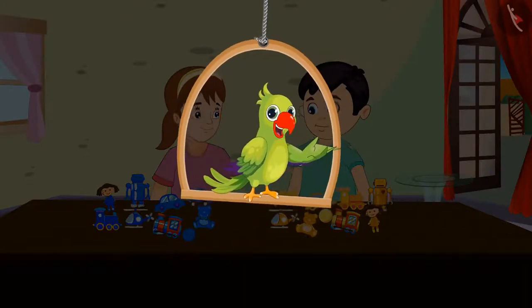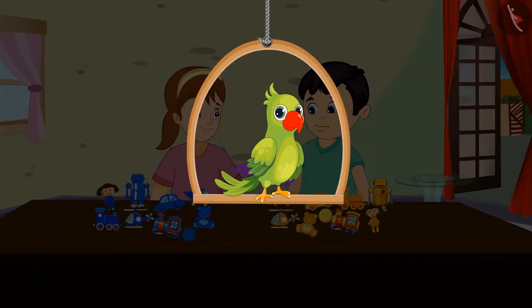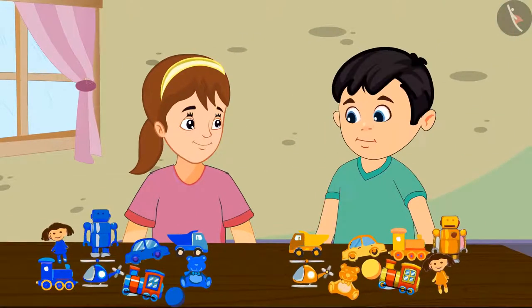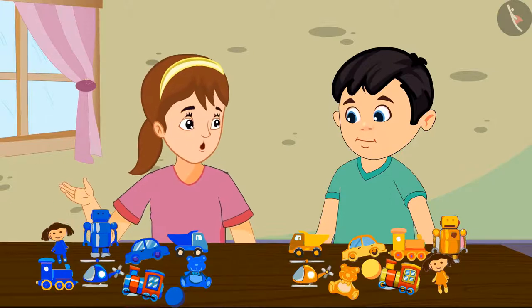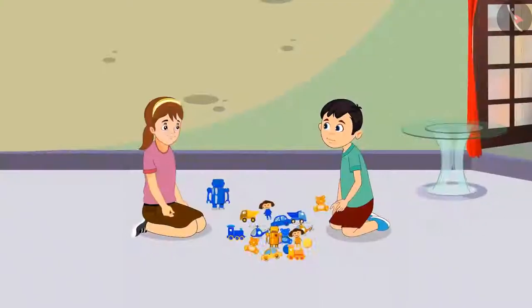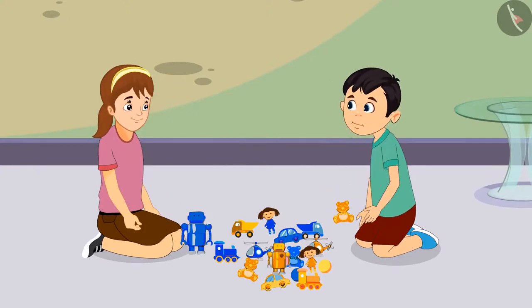Today, Chotu and Aarti thought of bringing their toys to play together. Chotu and Aarti started playing with their toys. Chotu said, 'See my toys, Aarti!' Aarti replied, 'Wow Chotu, even I have similar kind of toys!' Chotu and Aarti played for a long time with all their toys.